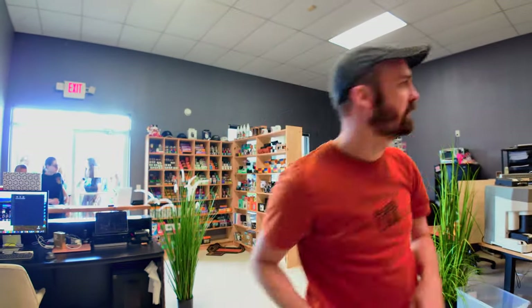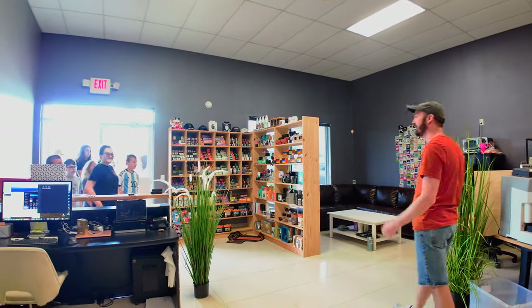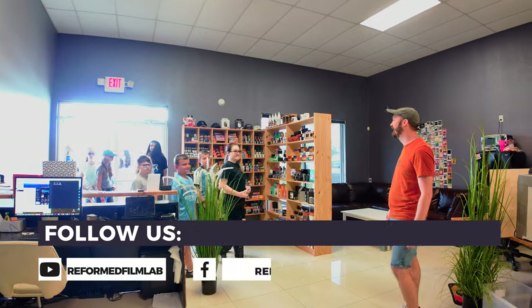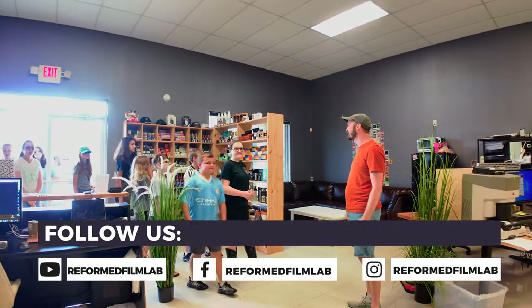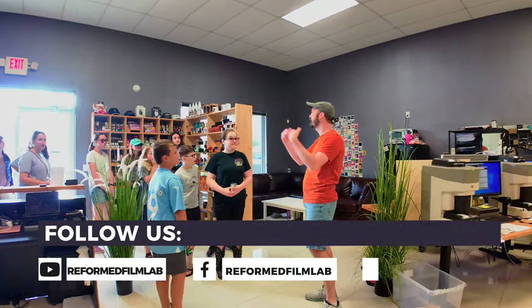Kids are here! Alright guys, come on in. Don't be shy. I think this is a much bigger group than last time. I recognize some of you guys.